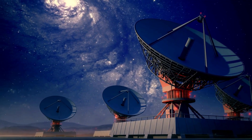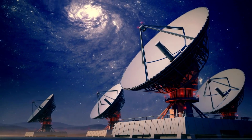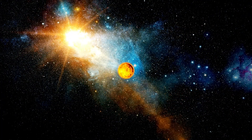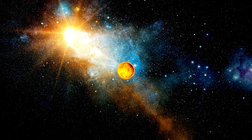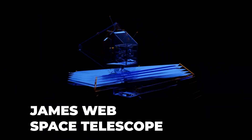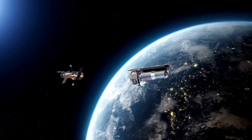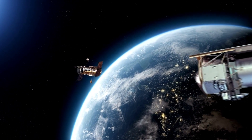Ground-based telescopes have given us an enhanced view of the stars, capturing more light than our eyes can perceive. Throughout history, numerous instruments have been created to study space, but none have come close to the scientific leap achieved by the James Webb Space Telescope. The telescope was literally designed to embark on a journey to the origin of the universe, and that is exactly what it has achieved.